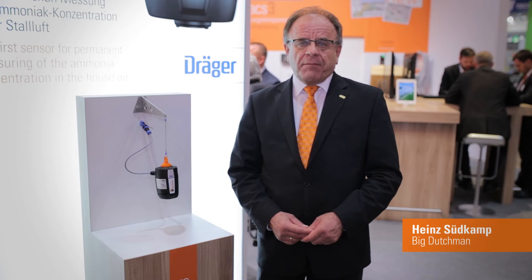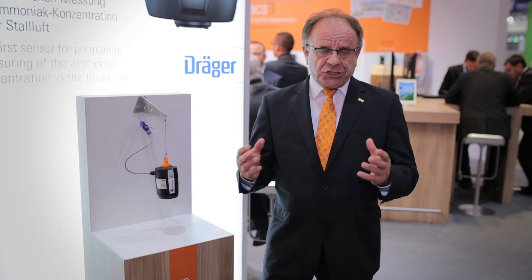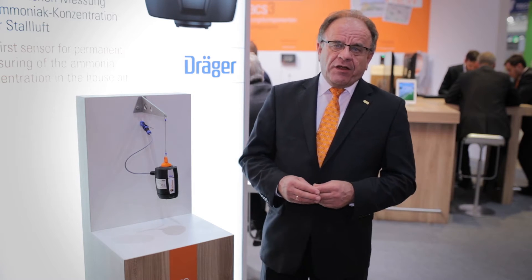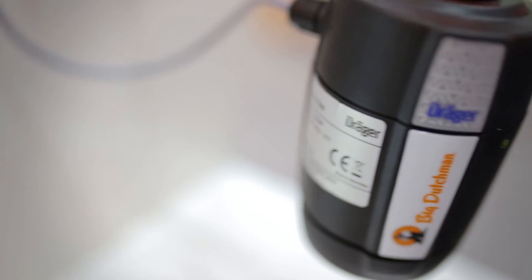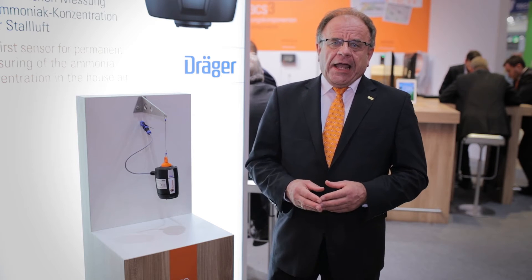My name is Heinz Südkamp and I work for Central Climate Big Dutchman. I'm responsible for developing sensors and climate technologies for the whole Big Dutchman group. I have the pleasure to present the new ammonia sensor that we have developed together with a renowned company like Draeger.